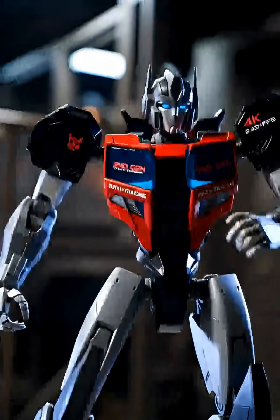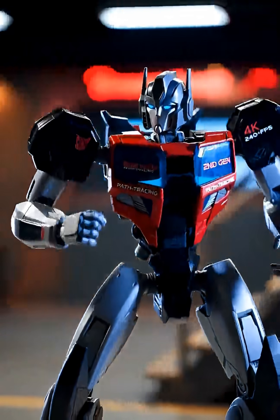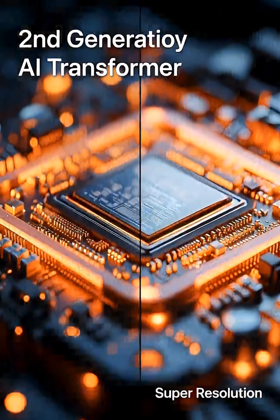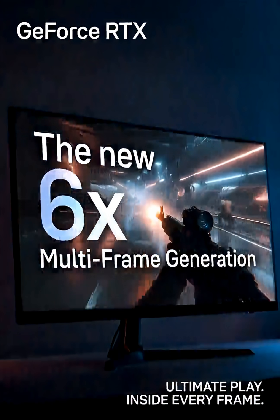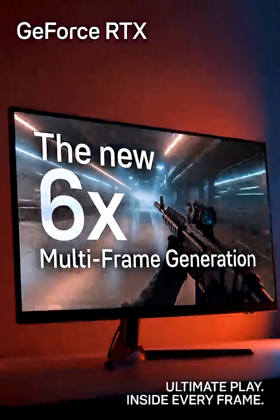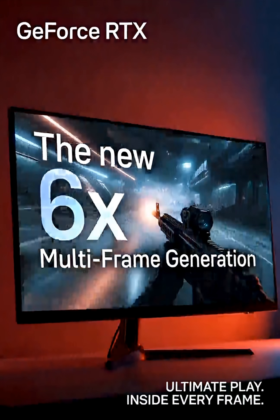We're talking a new second-gen transformer model that delivers 4K path tracing at over 240 FPS. The new 6X multi-frame generation is a game changer for RTX 50 series owners.